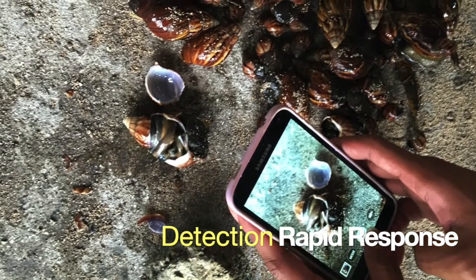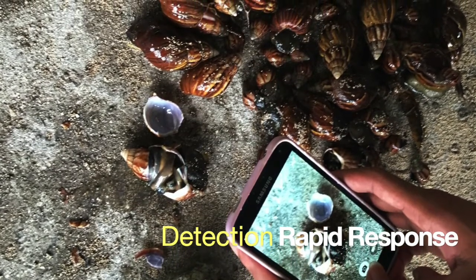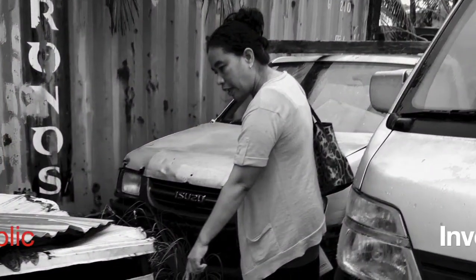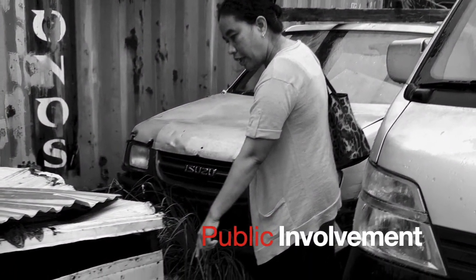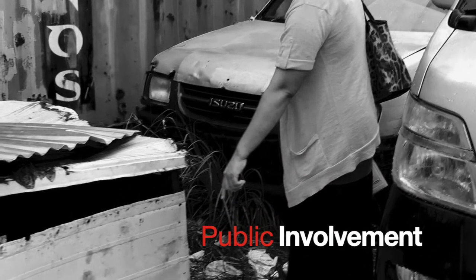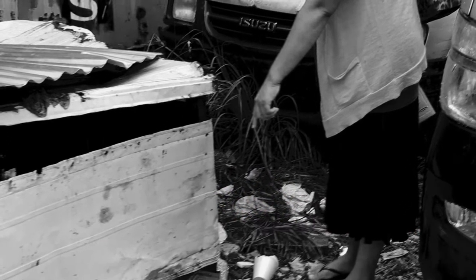My team has been trying to collect the giant African snail and completely get rid of them. It has become everyone's responsibility. Through radio programs of the Environmental Protection Authority office, we have been introducing the message that the giant African snail is invasive.